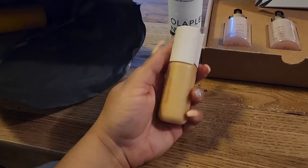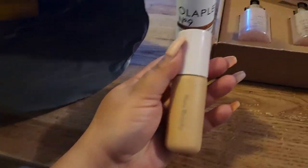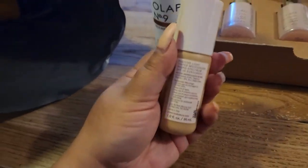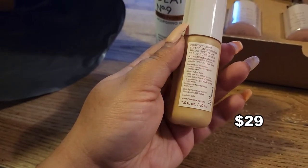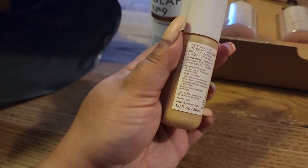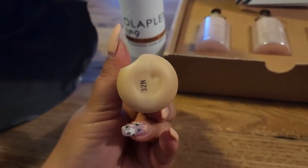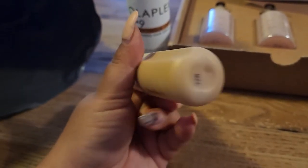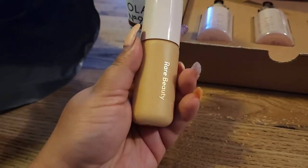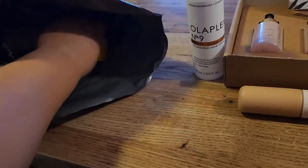I also received the Rare Beauty Positive Light Tinted Moisturizer with broad spectrum SPF 20. I tried it a little bit in the store and wasn't necessarily that impressed, but I am going to give it a try. I have mine in shade 32N.